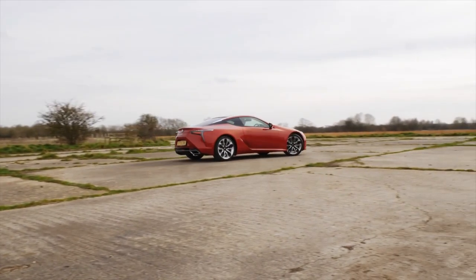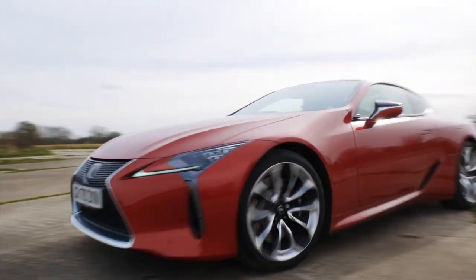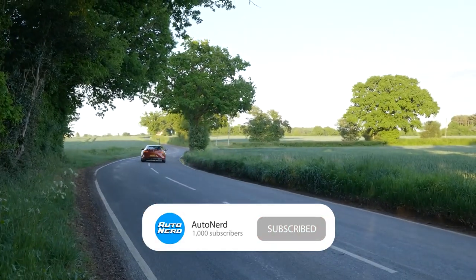In this video, I'm going to be telling you everything you need to know about the new 2022-2023 LC model. If you do enjoy these videos, be sure to subscribe and check out my channel for a whole range of other car report videos.